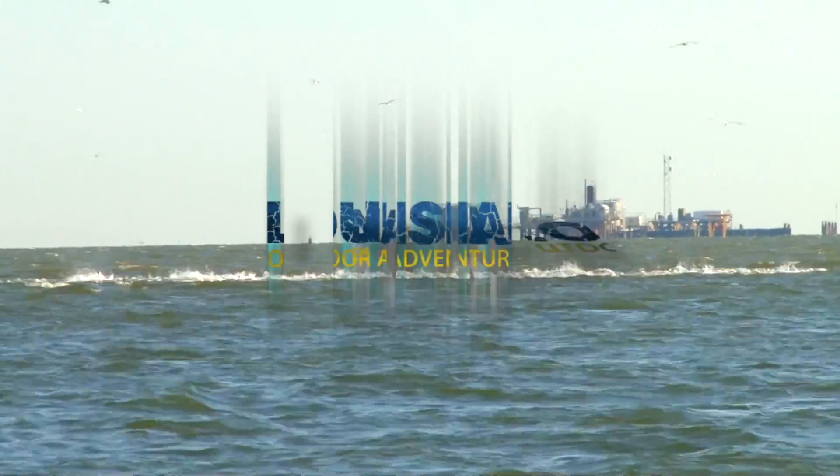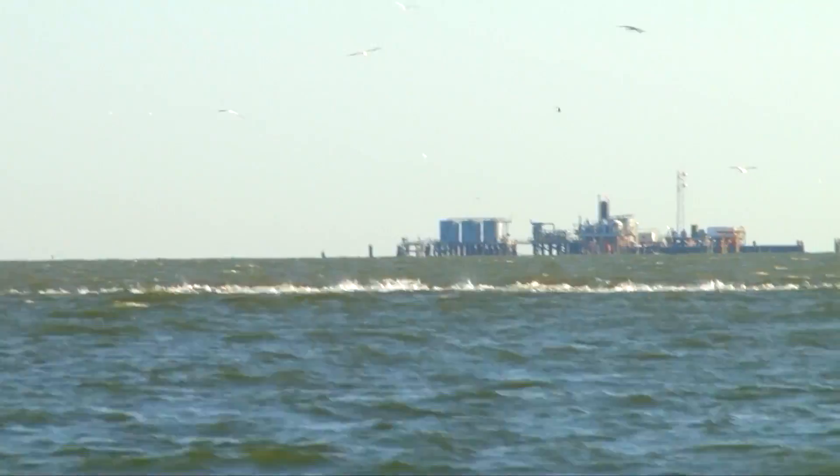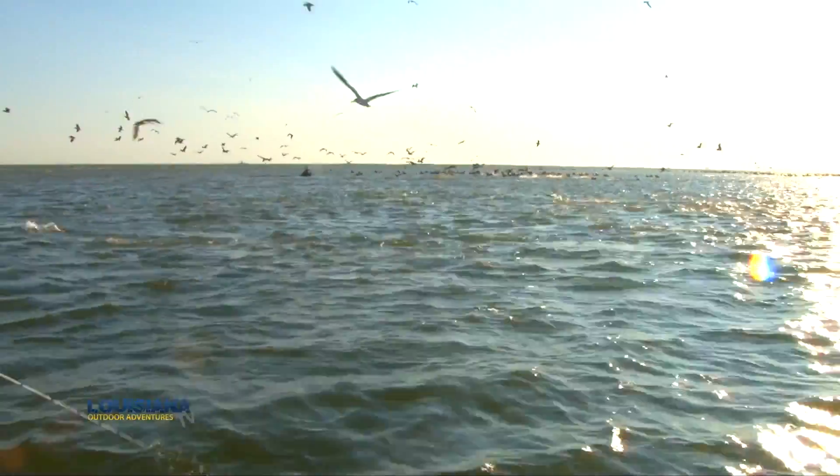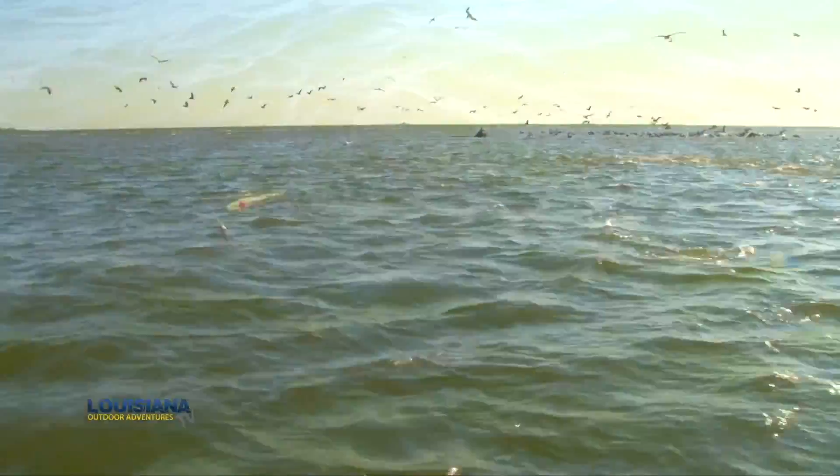Oh, they're coming right at us. You can see them. Golly, you see their backs coming out of the water. This is one of the most incredible sights you'll ever see. These fish are coming out of the water. They're right here. There's about a thousand of them.